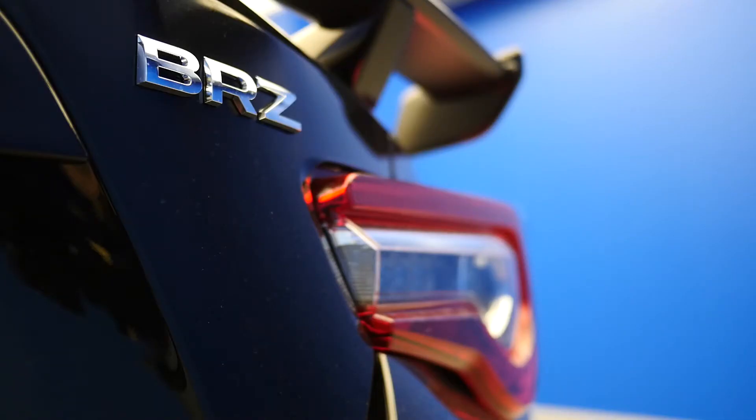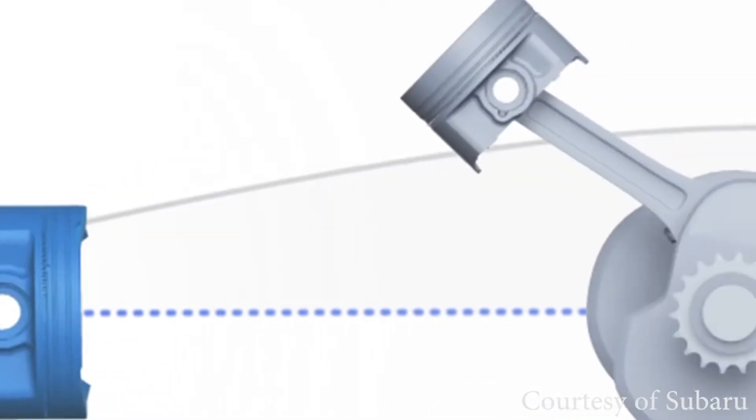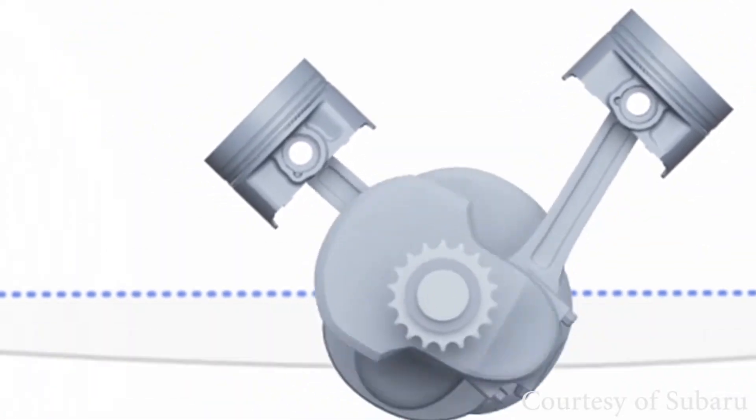By lowering the center of gravity of the engine, you also lower the center of gravity of the entire vehicle. A lower center of gravity equals more responsiveness, particularly when cornering or doing evasive maneuvers. In the event of a frontal accident, the Boxer engine's low center of gravity allows the engine to drop below the passenger compartment instead of into it.